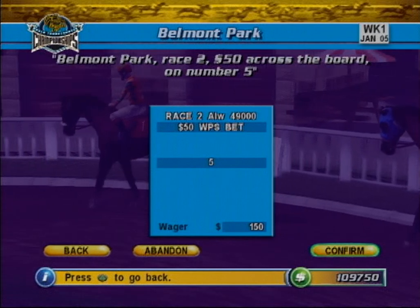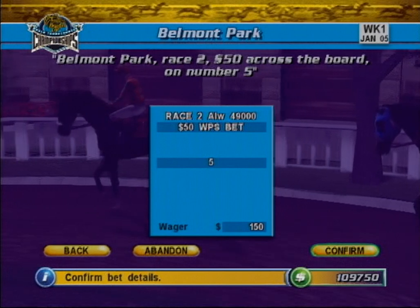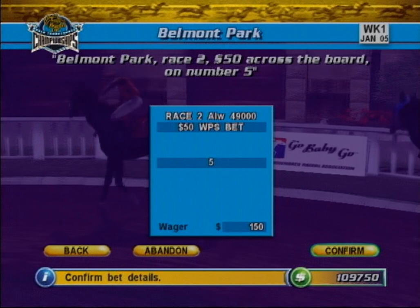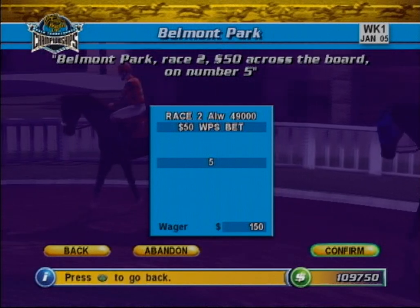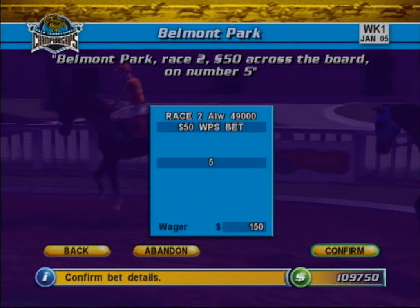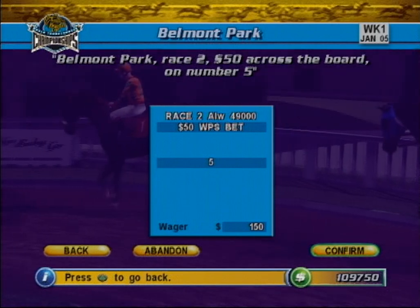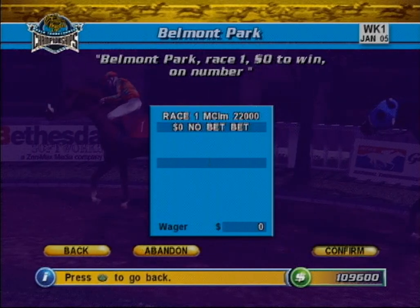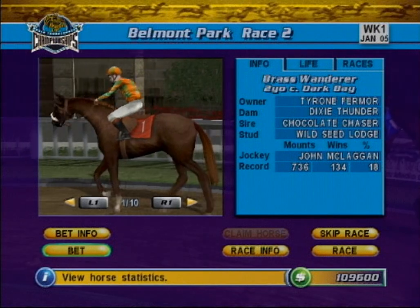The win place show bet, or across the board as it is also known. Here you wager on a horse to win, place, and show, and it is essentially three bets in one, therefore the minimum wager is $6. If your horse wins, you receive win, place, and show payouts. However, if your horse finishes second, you receive the place and show payouts. And if your horse is third, you receive the show payout. This completes the placing straight bets tutorial. Happy wagering!